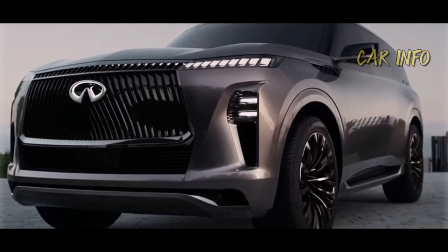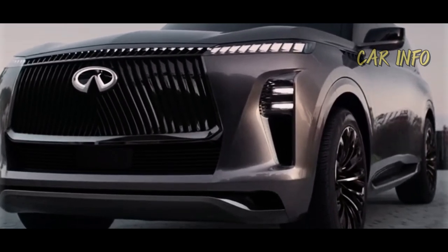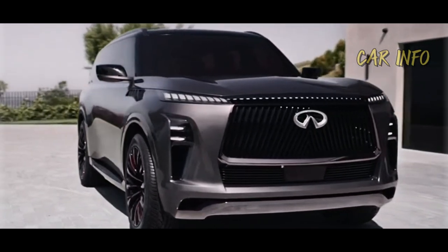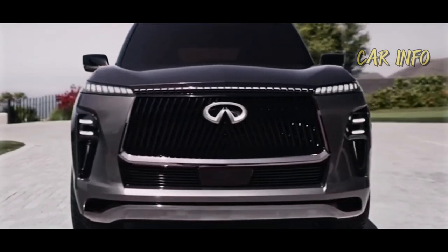And speaking of the QX80, a new version of this elegant SUV is also currently under development. The company teased its design with the QX Monograph concept earlier this year, leaving us all eagerly anticipating what's in store.